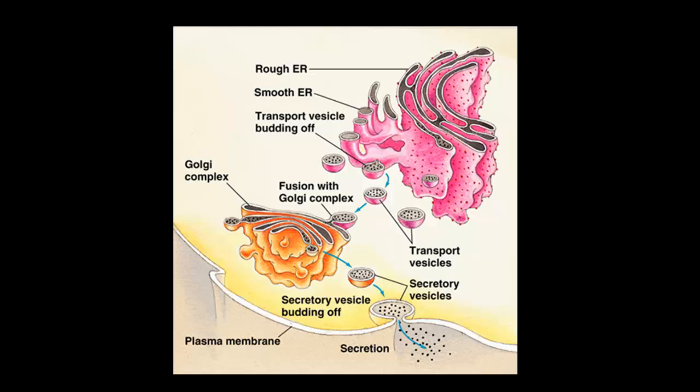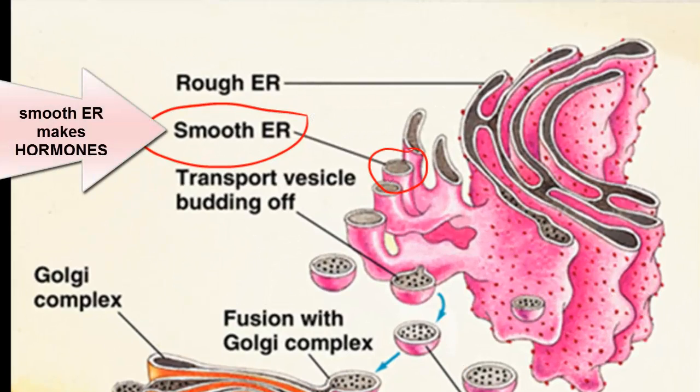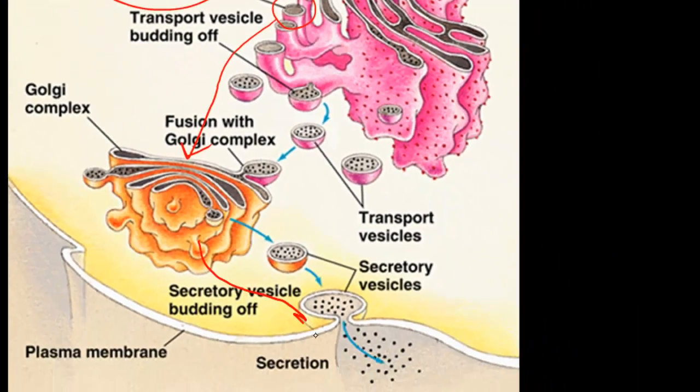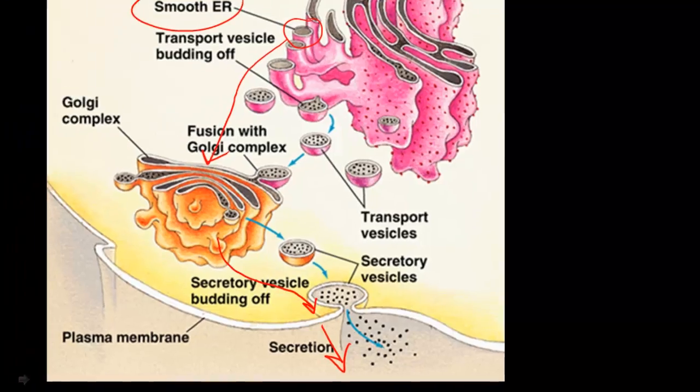We also should talk about the smooth ER. The smooth ER is making hormones. Sometimes those hormones are packaged off in a vesicle and sent to the Golgi as well. Then the Golgi will send them to the plasma membrane, they will undergo exocytosis and go into the bloodstream, travel somewhere in the body, and help the cells of the body know what the brain wants them to do.